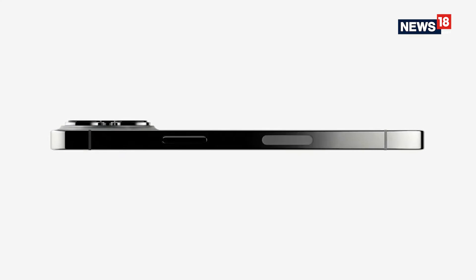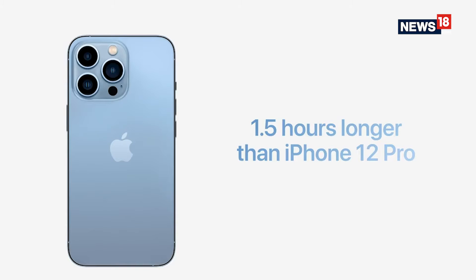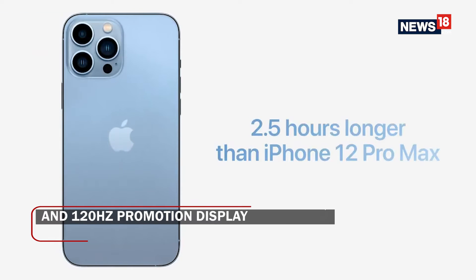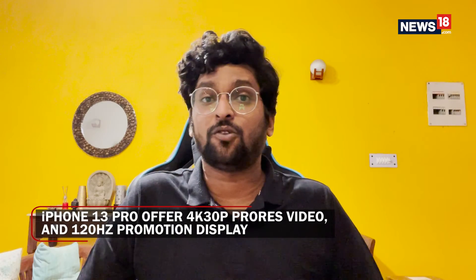The iPhone 13 Pro claims 1.5 hours of better battery life, and the iPhone 13 Pro Max claims 2.5 hours of better battery life compared to their predecessors in the 12 series. This means that if you already have the iPhone 12 Pro or Pro Max, there is absolutely no reason for you to upgrade.